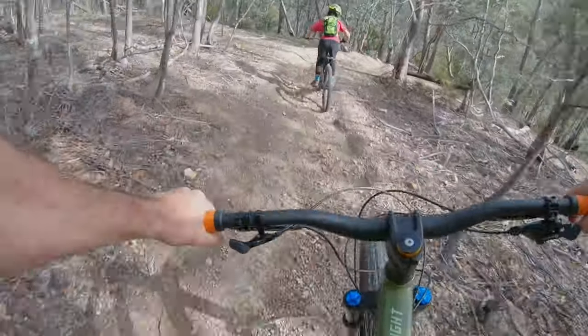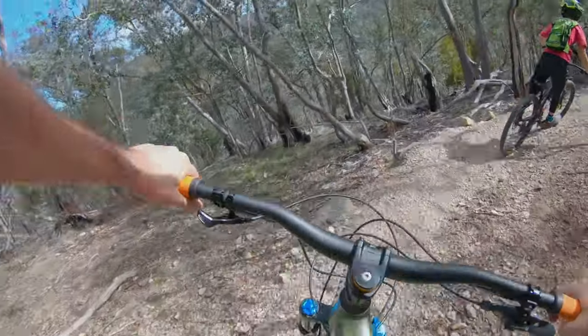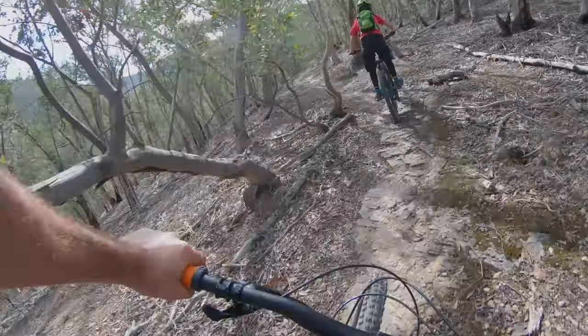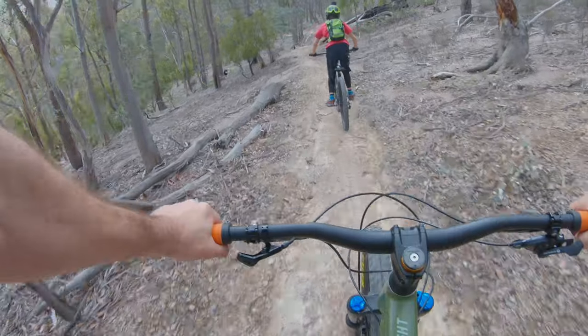Now I love this bit, this is the run home. This goes down on the side of Wedge Rock and into this berm. I love this berm down here. There it is.